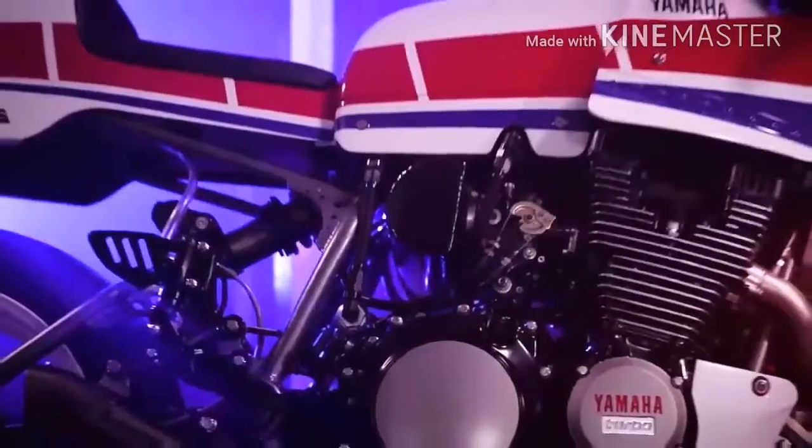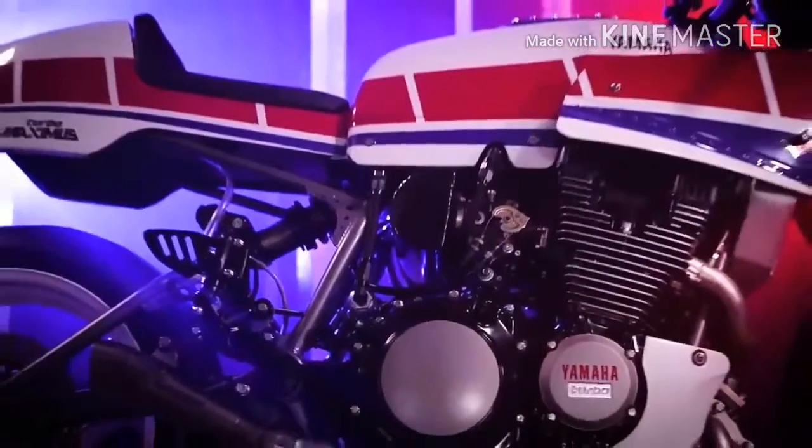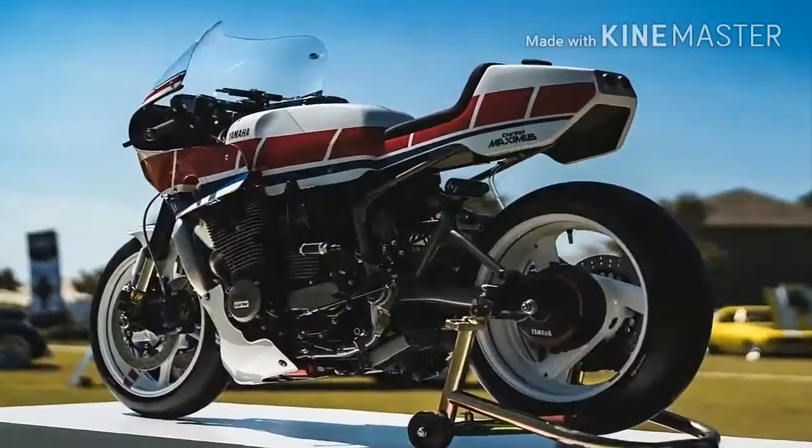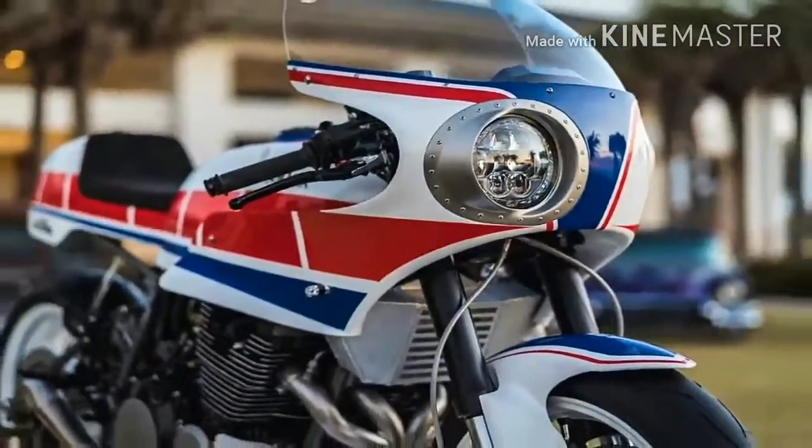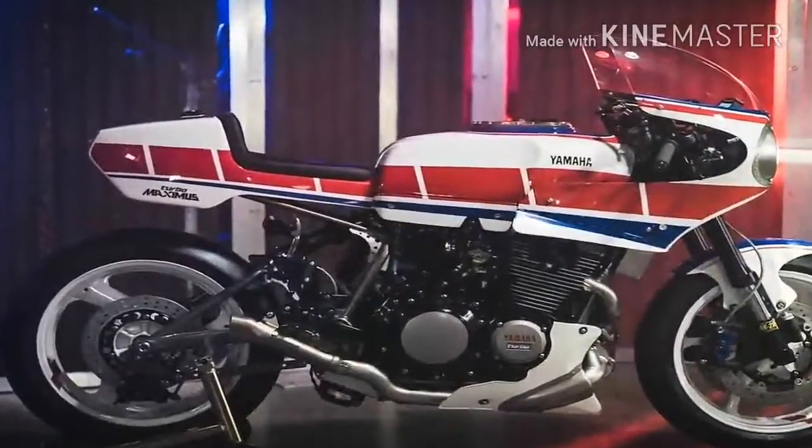The engine was totally swapped with its bigger brother's 1983 XJ900 900cc mill, and has been fully rebuilt by renowned NASCAR engine builder Jordan Hersey of Atlanta. Multiple modifications on this take the power rating all the way up to 200 horsepower.